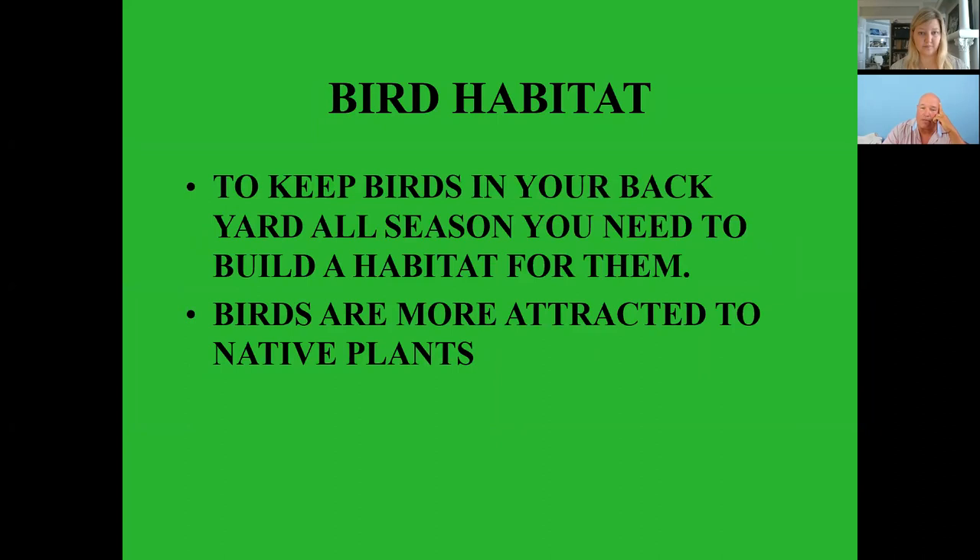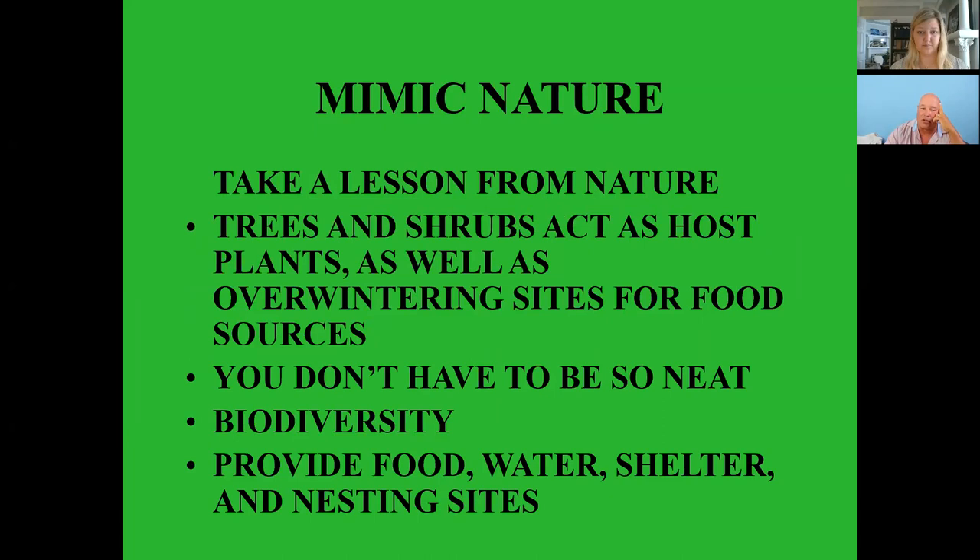To keep birds in your backyard all season you need to build a habitat for them — birds are definitely more attracted to native plants. Take a lesson from nature: trees and shrubs act as host plants as well as overwintering sites. You don't have to be so neat — let the leaf litter build up a little. Let coneflowers go to seed; finches love them. Biodiversity — plant as many different types of plants as possible to provide food, water, shelter, and nesting sites.